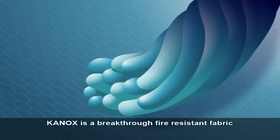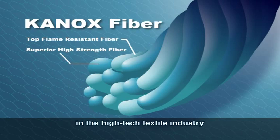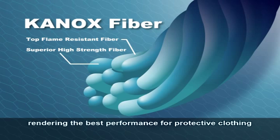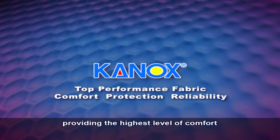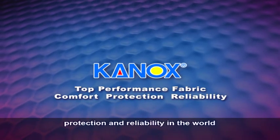You protect people who protect you. Canox is a breakthrough fire resistant fabric in the high-tech textile industry. It's blended of top flame resistant and superior high strength fiber, rendering the best performance for protective clothing. Canox is a revolutionary fabric in the fire industry providing the highest level of comfort, protection and reliability in the world.